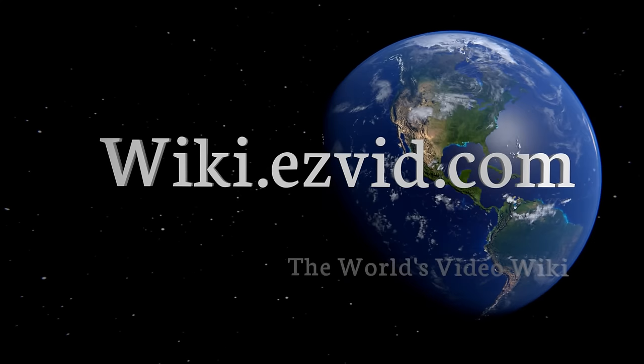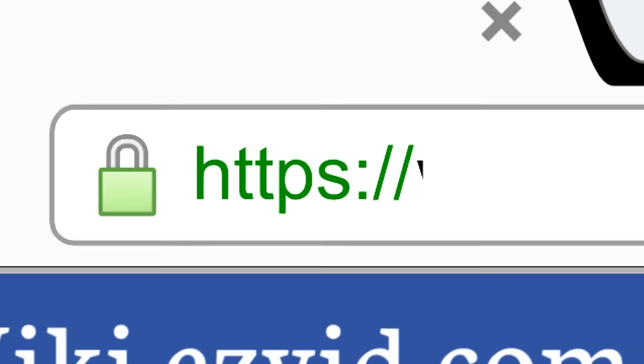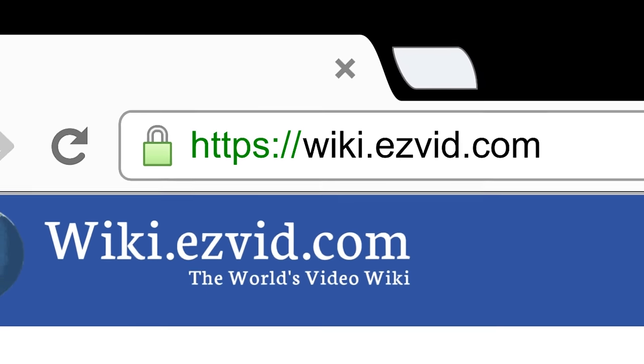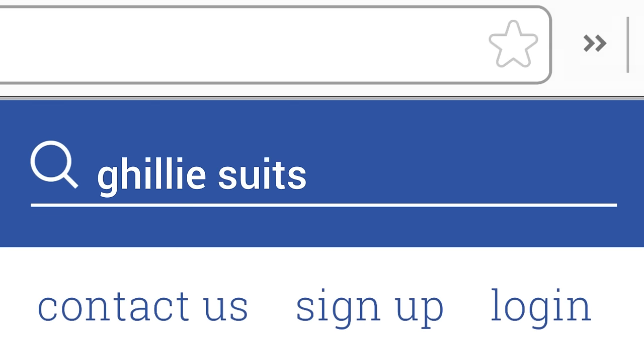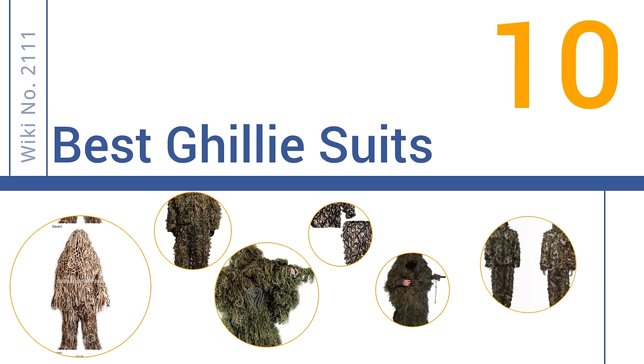Visit wiki.easyvid.com and search EasyVid Wiki before you decide. EasyVid presents the 10 best ghillie suits — let's get started with the list.